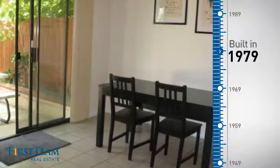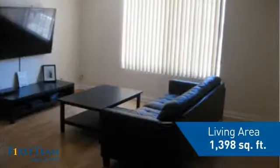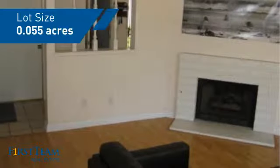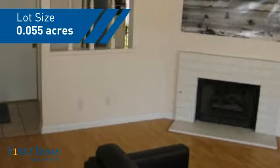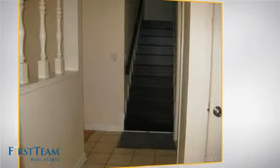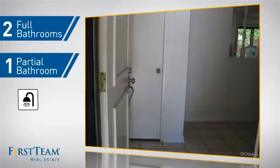This property was built in the late 70s and features over 1,300 square feet of space, giving you a spacious layout to play host or kick back and relax after a long day. Inside, you'll find three bedrooms, so everyone has a private space to come home to, as well as two full bathrooms and one partial bathroom.